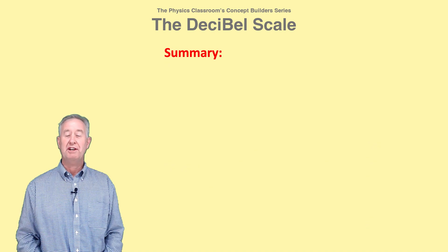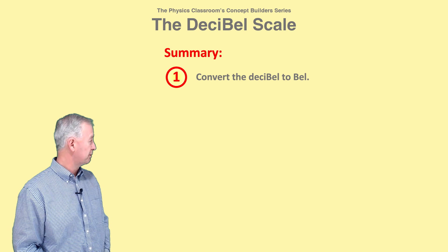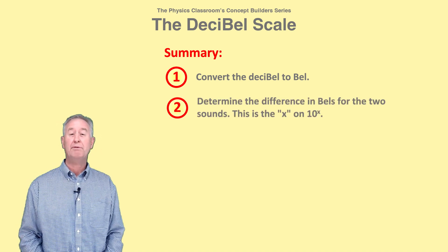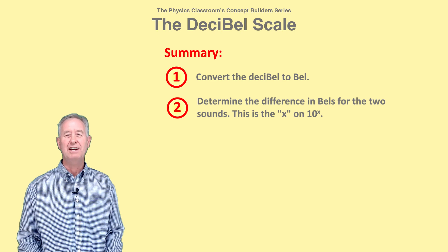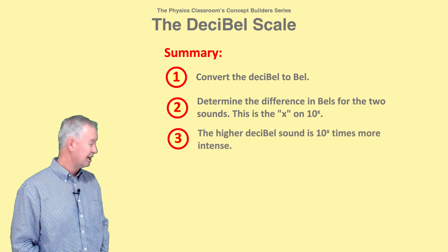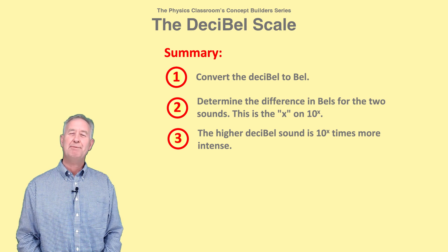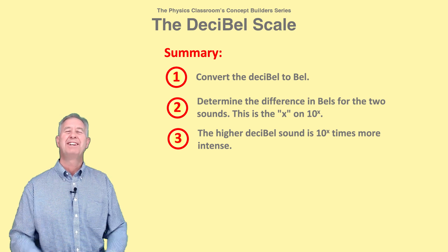Here's a quick summary of the process. First, convert decibels to bells. Second, find the difference in the bell rating for the two sounds — we'll call this X. And third, the higher decibel sound is 10 to the X times more intense. I'm Mr. H, letting you know that you got this.